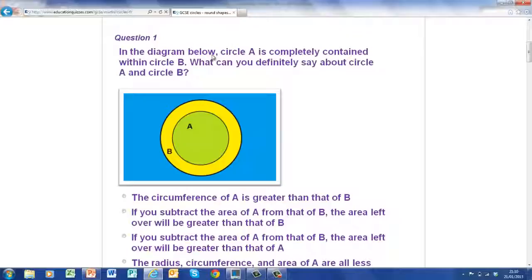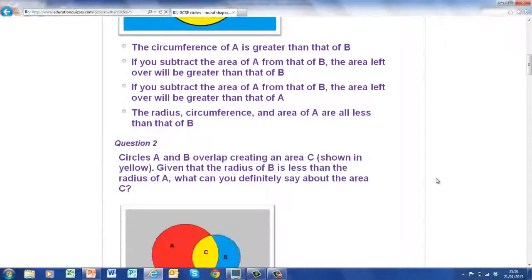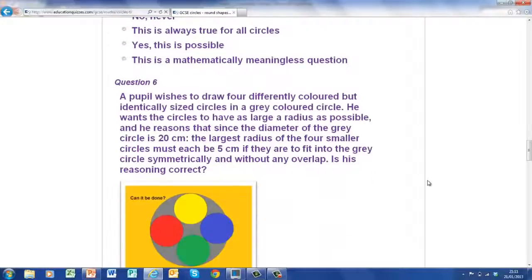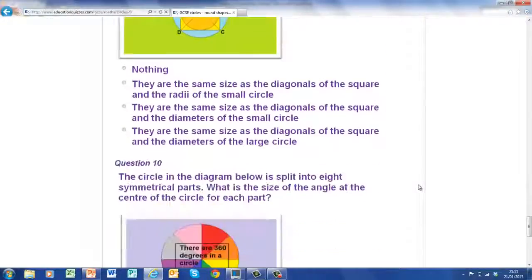So in this one here: the diagram below shows circle A completely contained within circle B. What can you definitely say about circle A and circle B? Look at the options — which one is correct? If you think it's this one here, the circumference of A is greater... I'm not going to answer the question for you — you're going to do it yourself, have a go! As you scroll down the page you'll see there are ten questions all to do with circles, all following the same basic format.